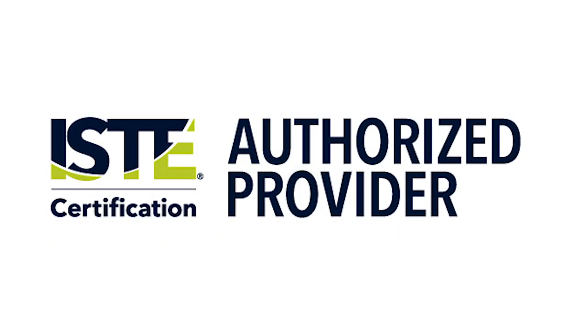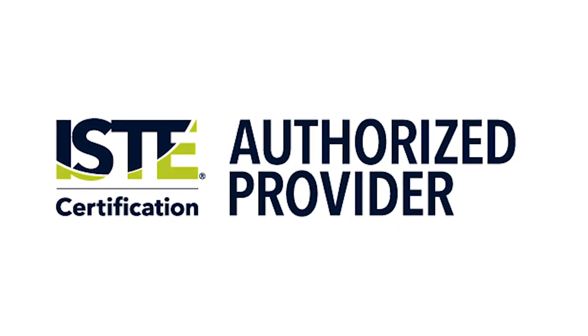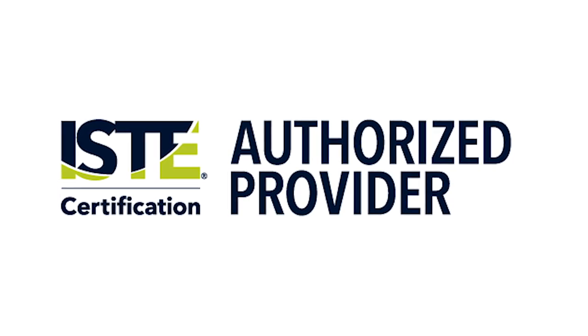Welcome to another episode of PDTV. My name is Justin Brooksby. In 2019, UEN became an ISTE Certified Authorized Provider, meaning that we are able to teach the official ISTE certification program.